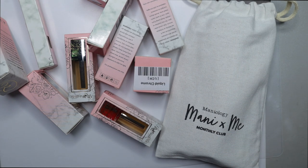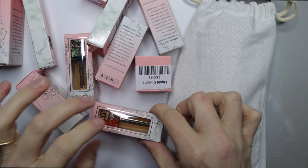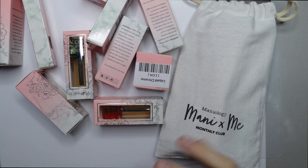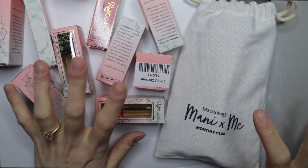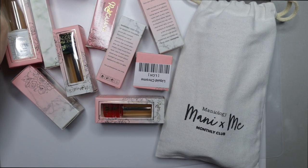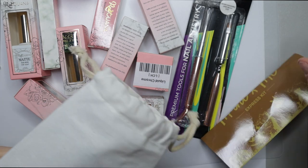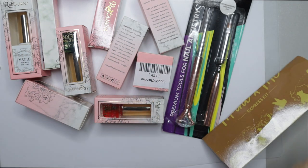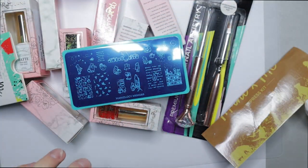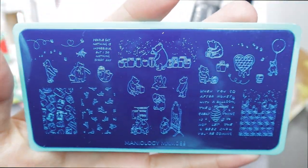Hey nail queens, welcome back! Today I have a nail haul. Most of it is from Red Iguana, which I've featured once or twice on my channel before but not a lot — I really should feature them more. They were having a sale, up to 90% off, with prices from one to three dollars max per item. I also got some things from Maniology — it's their express kit, the $18 kit — and it was Winnie the Pooh themed. It is so freaking cute and adorable.